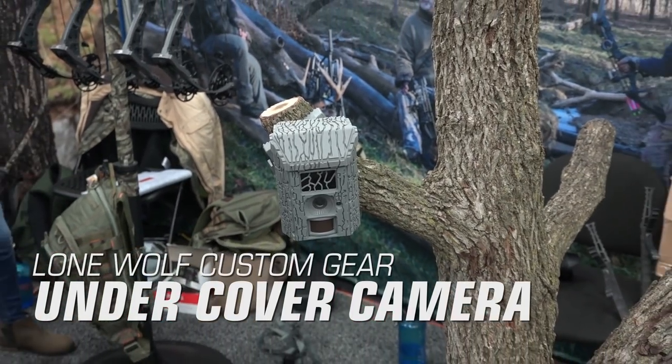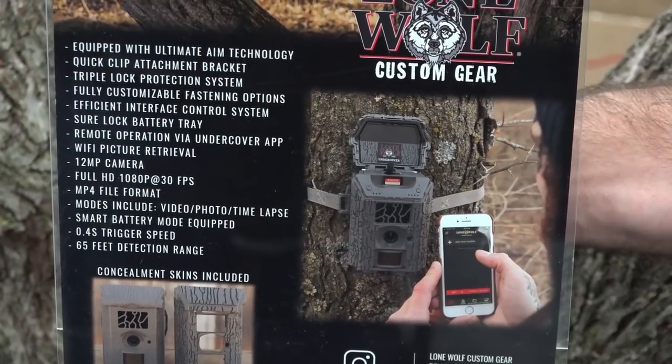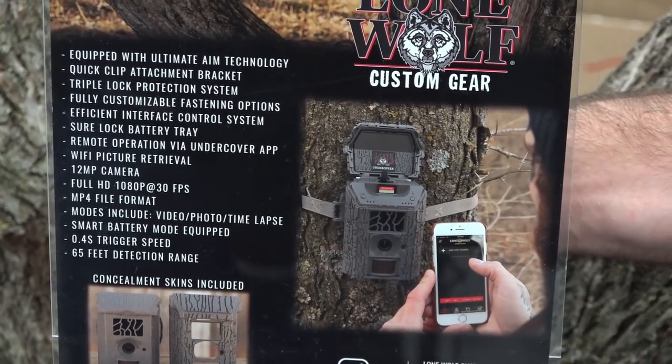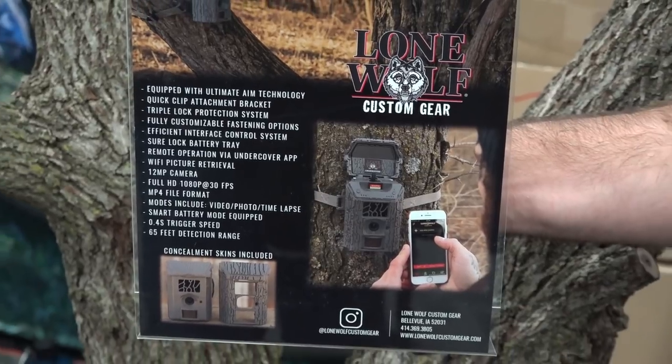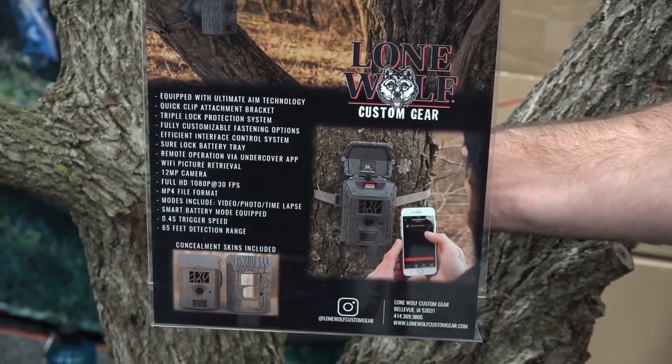This is a 12 megapixel camera with a 0.4 second trigger speed and a 65-foot detection range. It also offers 1080p video with a waterproof microphone. The camera features remote operation through a smartphone app and offers Wi-Fi picture retrieval. The Undercover Trail Camera will sell for $349.